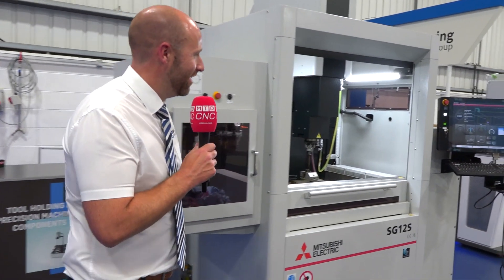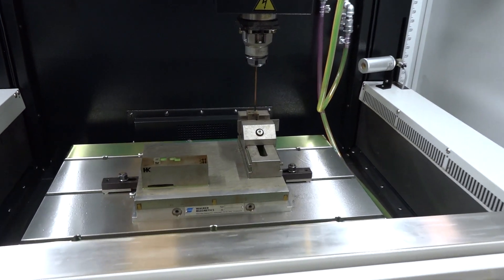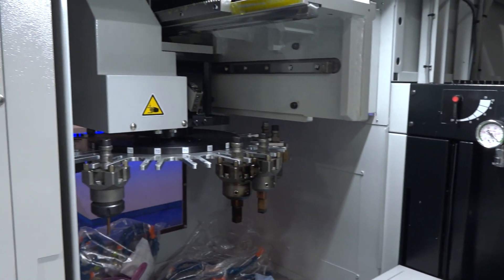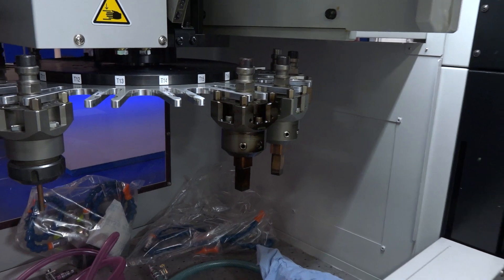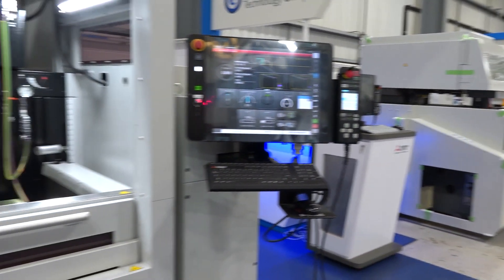Mitsubishi EDM and spark erosion — at the beginning of the year we forward ordered 30 units. We've seen the luxury of those coming through, selling them on the water again. We've held these back but we have a variance of different sizes and different power consumptions available in stock.